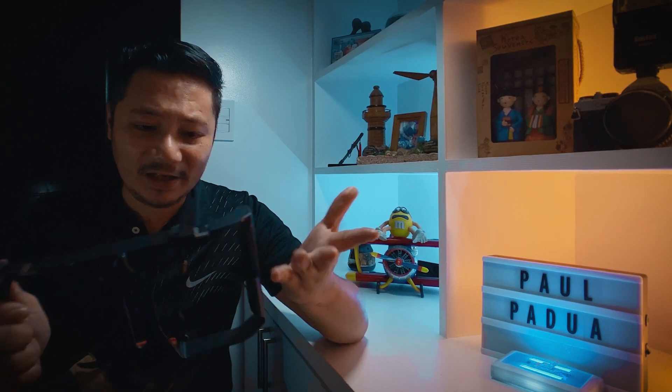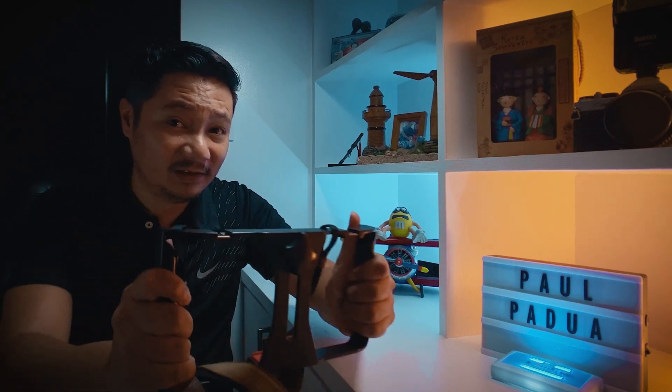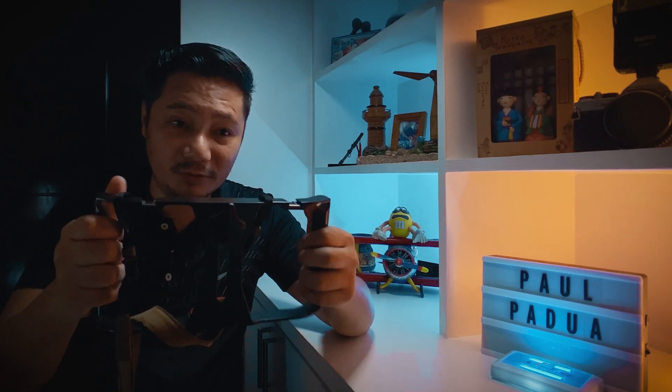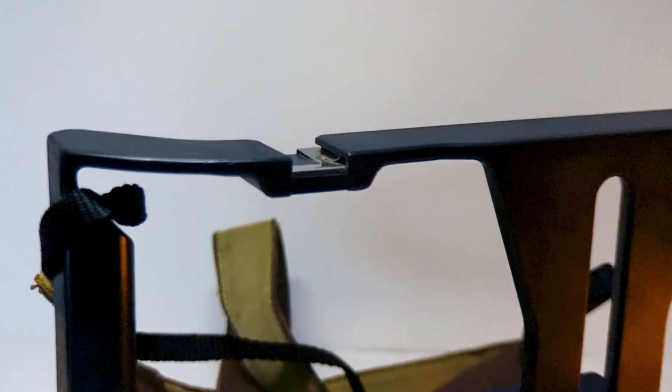A handheld rig — it doesn't have to be expensive. Look at this; it doesn't look that expensive. As long as it serves its purpose of stabilizing the footage, you're good to go. If you're just starting out and don't have cash for a gimbal, a decent handheld rig is the way to go. It must have a good grip so you can hold your phone with comfort and ease, and it must have a hot shoe or cold shoe mount and screws at the sides and bottom to attach monopods or tripods if you want to invest in those in the future.